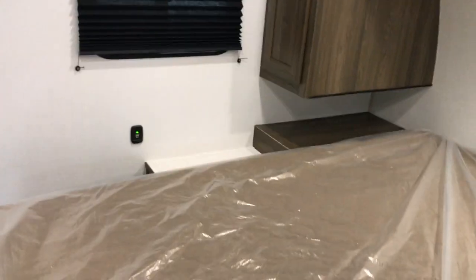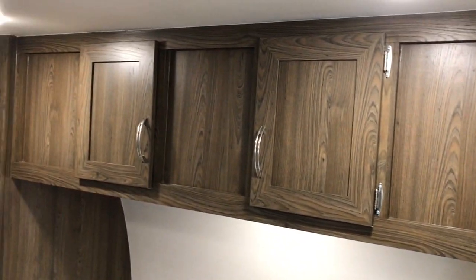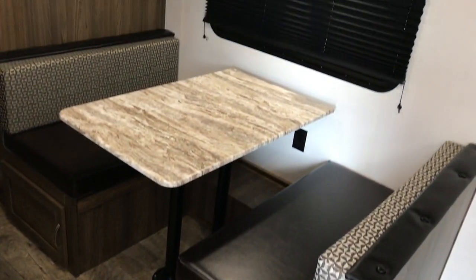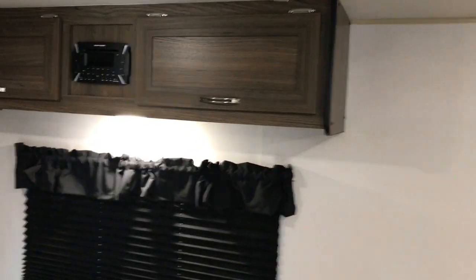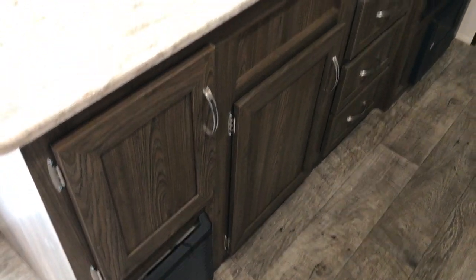When you go in to the right, you have a queen size bed and it does come with a bedspread. There are cabinets next to the bed, wardrobe hanging storage, cabinets above the bed, and storage underneath. Over here underneath the dinette there's more storage, and you have a dinette that will go down and make another bed. More cabinets up above. It has a large rooftop air conditioning unit, a Bluetooth AM/FM sound system, heat and air, and lots of storage. Nice amount of counter space.